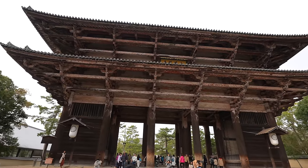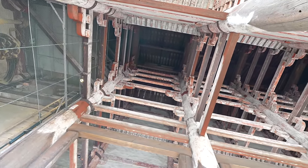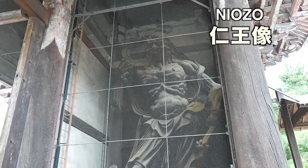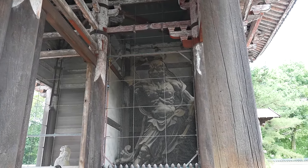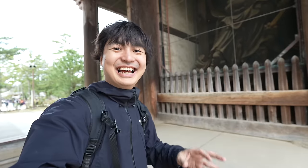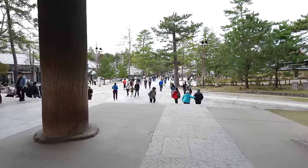In front of Todaiji there is a huge gate called Nandaimon — a national treasure of Japan. The unique feature is that it goes directly to the roof without a second floor. On the sides of the gate are two huge sculptures called Niozo, who protect the shrine. A fun trivia: one sculpture opens its mouth and the other closes it — from left to right it symbolizes infinity. A kind lady shared that trivia with me. Don't step on the threshold when entering!